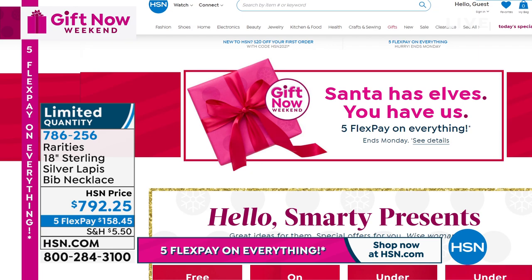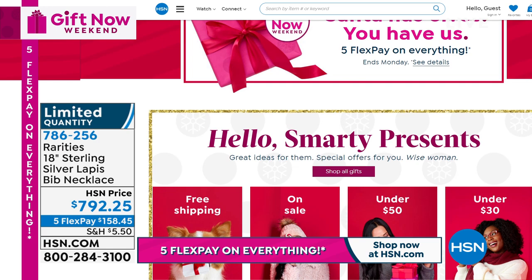It's platinum-plated sterling silver. It just really looks like a million dollars. Very limited quantity - item number 786-256. We have lots of amazing gifts, top brands and deals on HSN.com. We're going to make it super easy for everybody to shop for gifts this holiday season - thousands of products and offers you'll only see on our digital store, 24 hours a day, seven days a week.